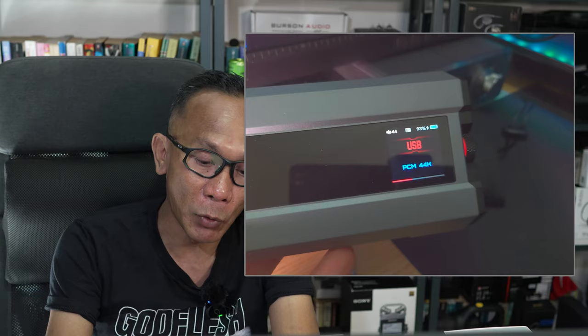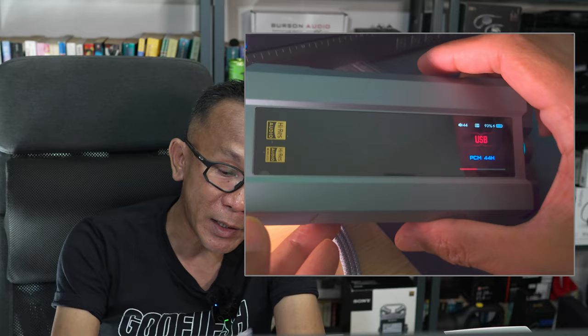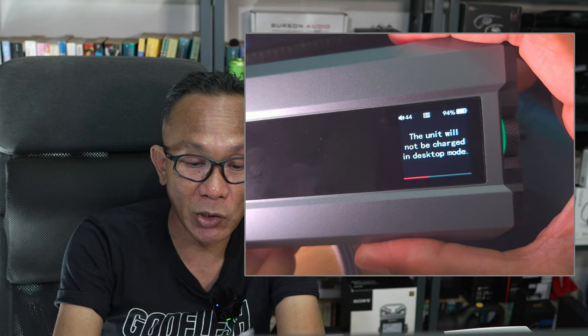In quick-charging mode it will charge in under two hours. To my understanding, if you intend to operate this Q15 purely as a stationary device on your desktop and do not intend to move it around as a portable device, always switch on desktop mode. In desktop mode, the unit will not charge — it will never charge the battery and will purely run on the power supplied, which preserves the battery.